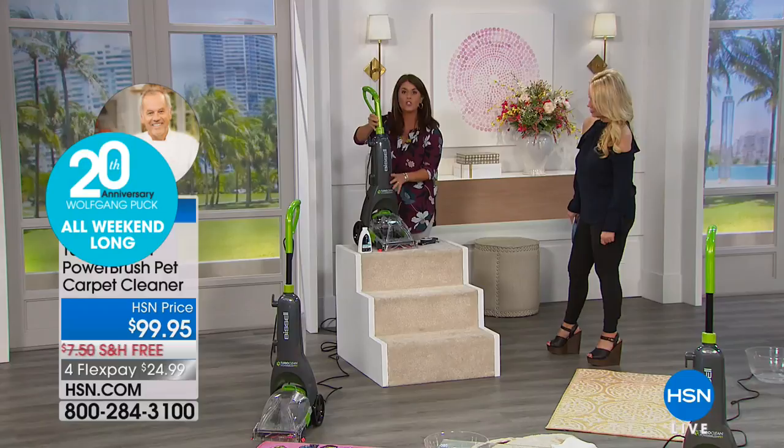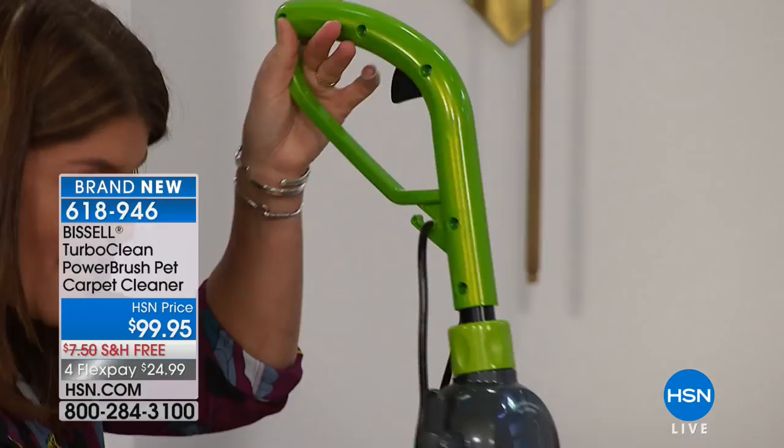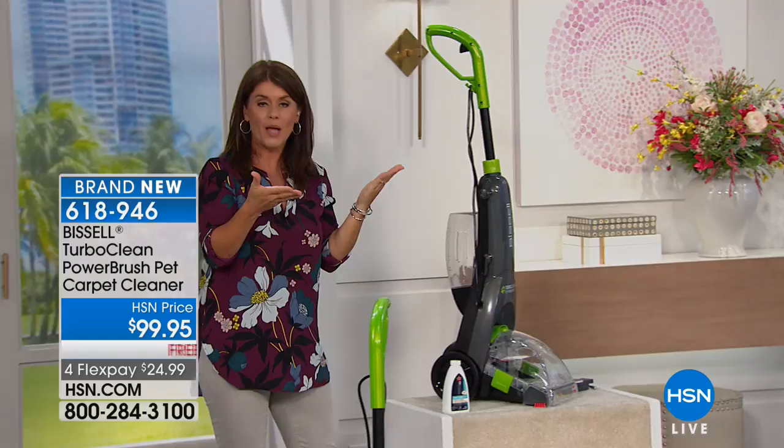I wish they had smell-o-vision here because it does smell so great. When you want to store it, the handle folds down so you can see what a low profile this takes in your closet. When you want to adjust it, the handle goes up and down. There's no other deep cleaner we've done with Bissell that has the adjustable handle — so now this fits anywhere. This is a name you know, that you trust, that you love, and we're bringing you their bestseller.